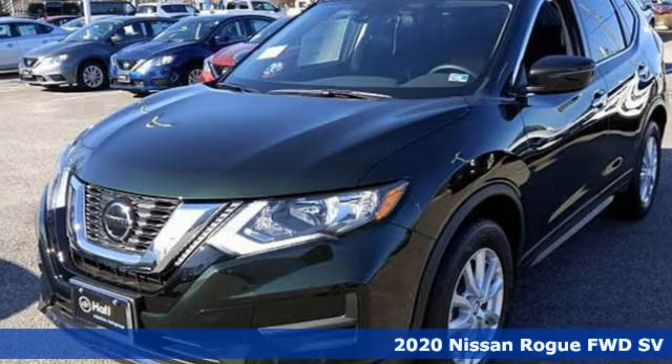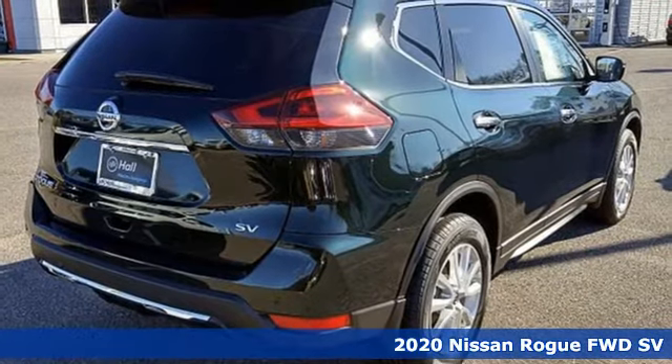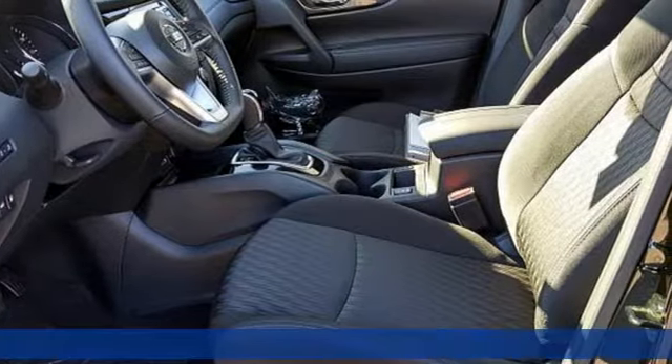Here's a new 2020 Nissan Rogue. Don't settle for the same old same old. Go Rogue in a bold way. You'll look forward to every drive with features like these.